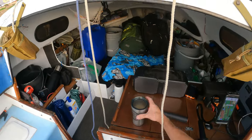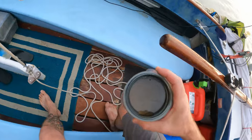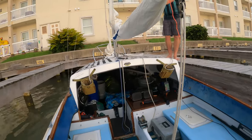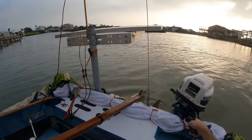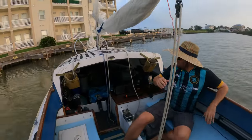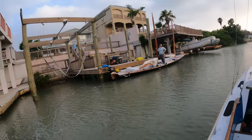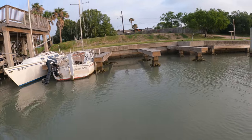Alright, let's do it — let's go! We're off. For those of you who don't know, the Texas 200 is a rolling messabout, not a race. A messabout where people bring boats of all shapes and sizes and sail them on the South Texas coast intracoastal waterways.